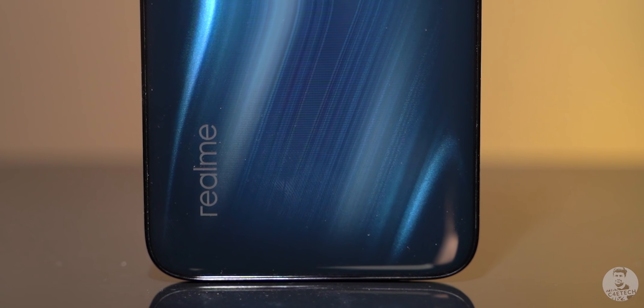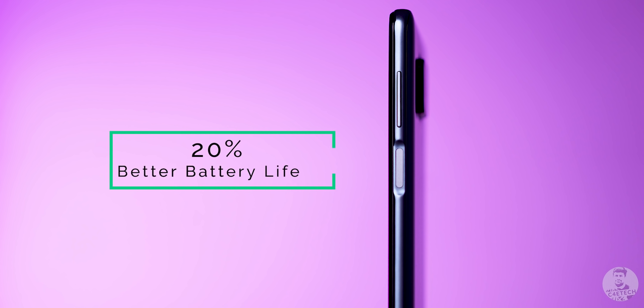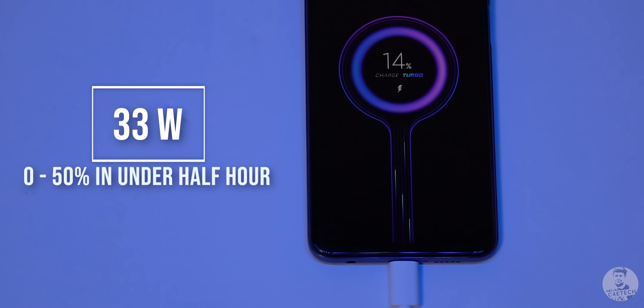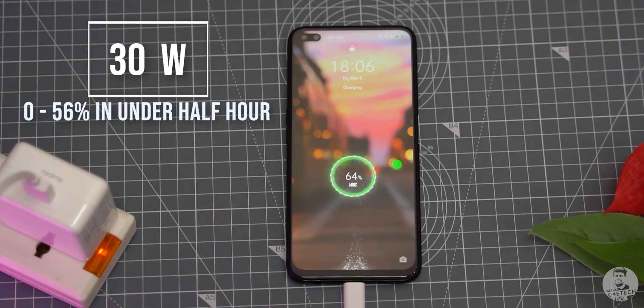Moving on to battery life, we have a 4300mAh battery on the Realme 6 Pro that lasted through most regular days, but the 5020mAh unit on the Redmi Note 9 Pro Max gives around 20% better battery life. As far as charging speeds go, we have 33 watts on the Redmi Note 9 Pro Max — getting you from 0 to 50% in under half an hour — and 30 watt flash charge on the Realme 6 Pro, which gets you from 0 to 56% in the same 30 minutes. Thanks to the larger battery and higher wattage charger, the Note 9 Pro Max sweeps this round with an easy victory.